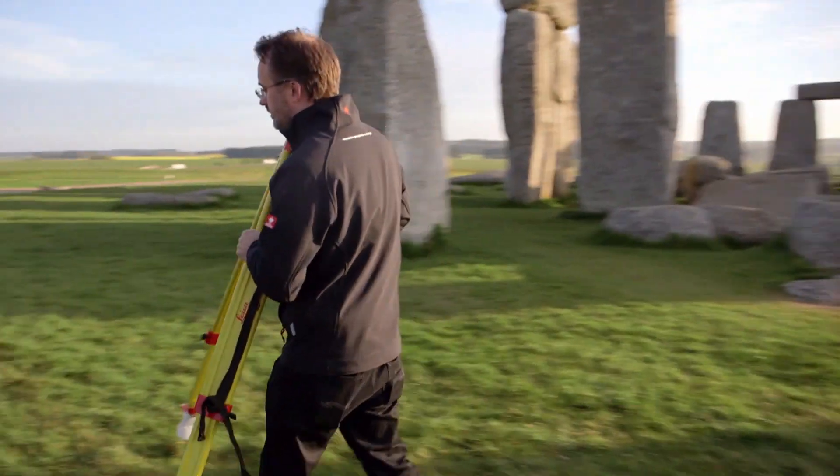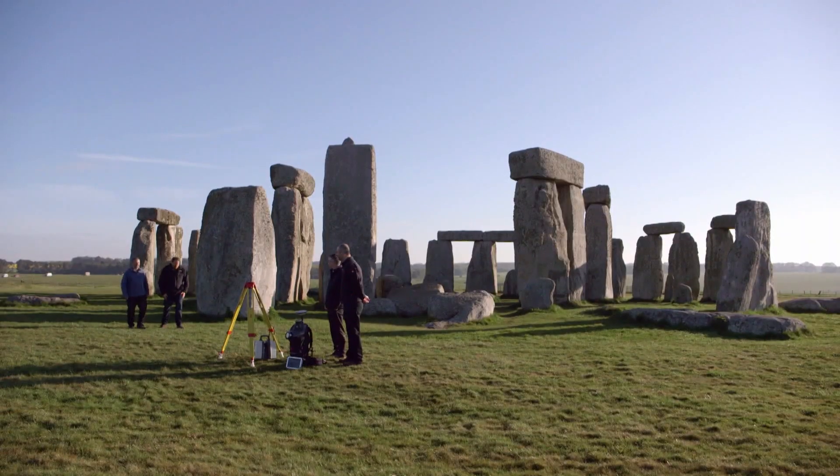English Heritage, which maintains the site, has been working on the most detailed scans of the monument ever conducted.